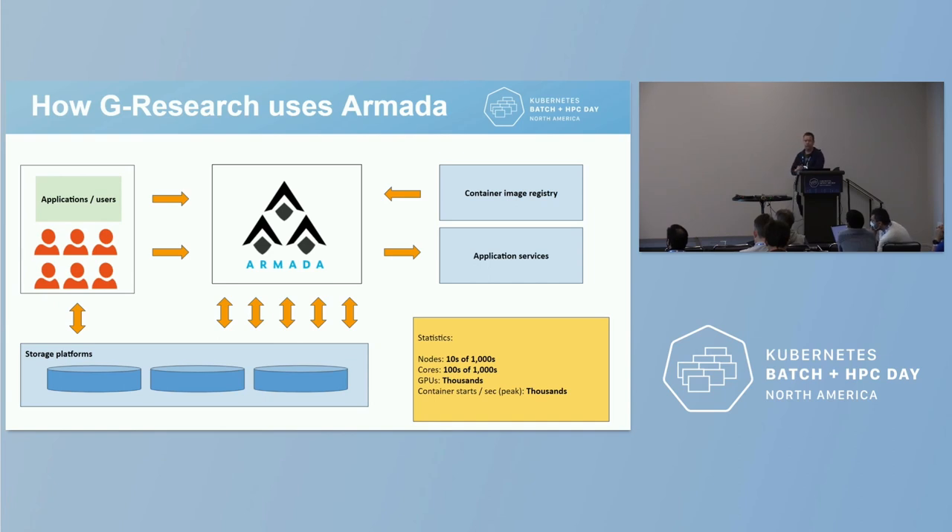Now I'll talk about how we actually use Armada. At G Research we have a large number of users and applications who want to submit jobs and get answers. The big box in the middle is Armada, which contains tens of thousands of nodes across many tens of clusters. The typical workflow is: a user has a container image, submits jobs to Armada, they get scheduled, images get pulled, containers start up, access lots of data from storage platforms, crunch some numbers, and write out a result. This picture represents one environment — within G Research we have multiple environments across different data centers.